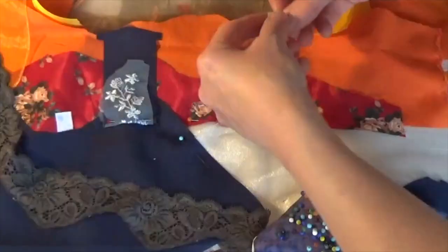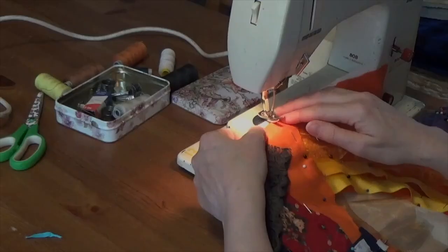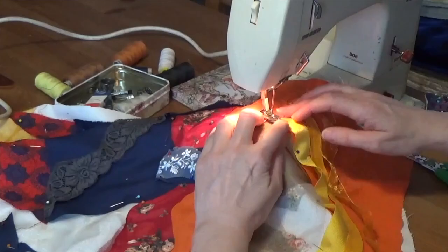Applique involves attaching fabric pieces onto a base fabric to create a design. It's like piecing together a puzzle of textiles to form a picturesque scene. You could craft a tranquil lakeside view by meticulously layering different shades of blue fabric. Applique allows you to play with colours, patterns and textures to bring your vision to life.